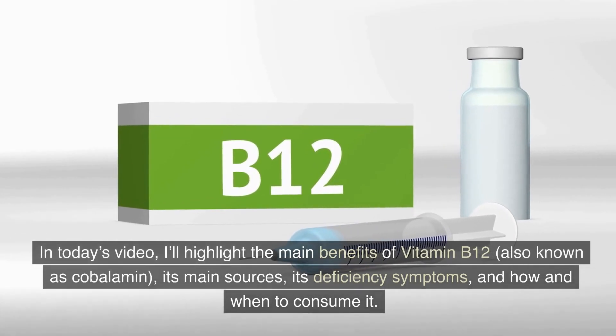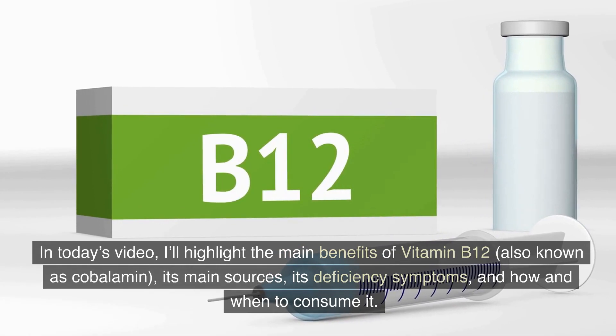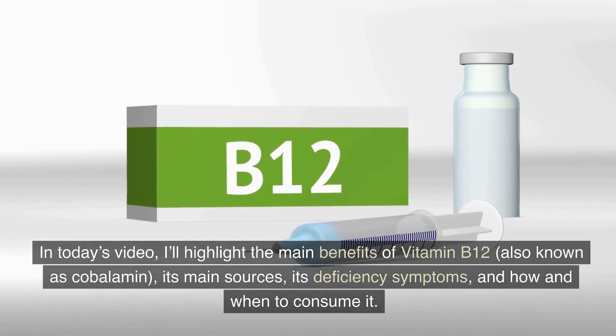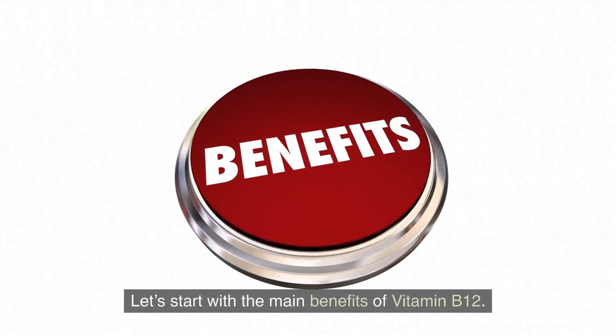In today's video, I'll highlight the main benefits of vitamin B12, also known as cobalamin, its main sources, its deficiency symptoms, and how and when to consume it. Let's start with the main benefits of vitamin B12.